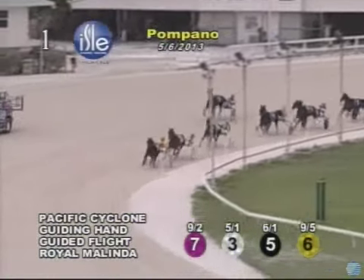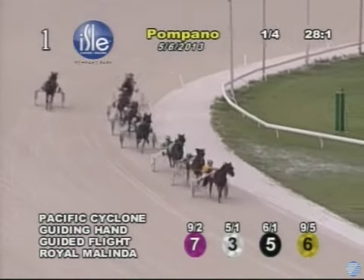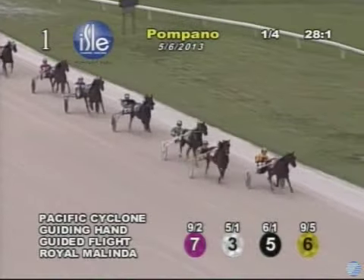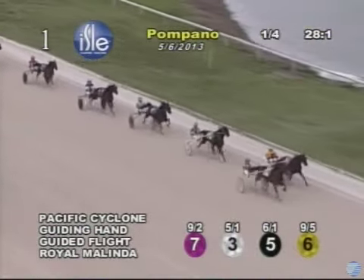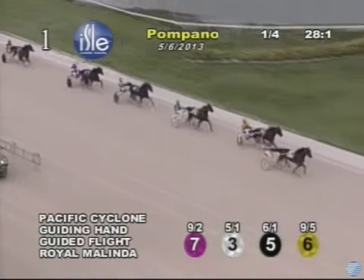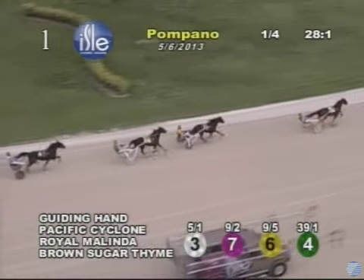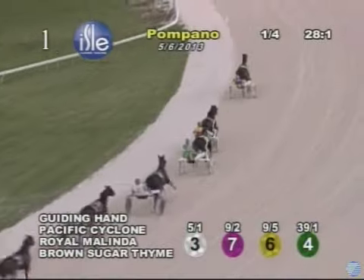Off stride around that turn was Guided Flight, and now Royal Melinda moves into third. Racing in fourth is Brown Sugar Time, and in fifth is Mayer B. Graver as they move down to the quarter mile with Aqua Lindy and Fleetwood Hall. 28-1 for the opening quarter, and on the front end it is Pacific Cyclone, but up on the outside here is Guiding Hand to challenge and reclaim the lead after three-eighths of a mile.